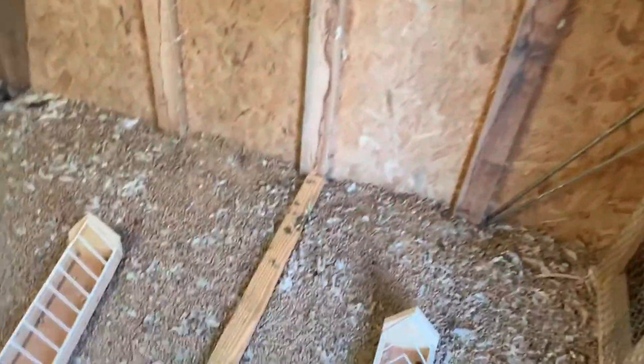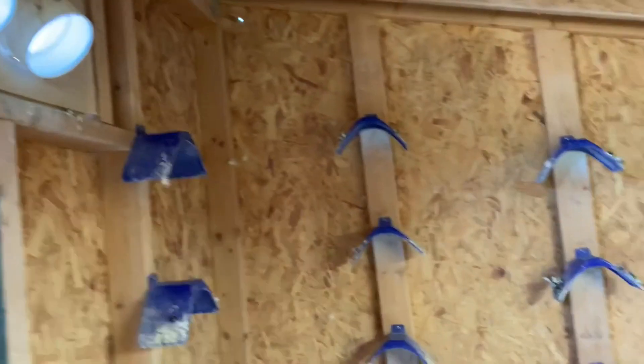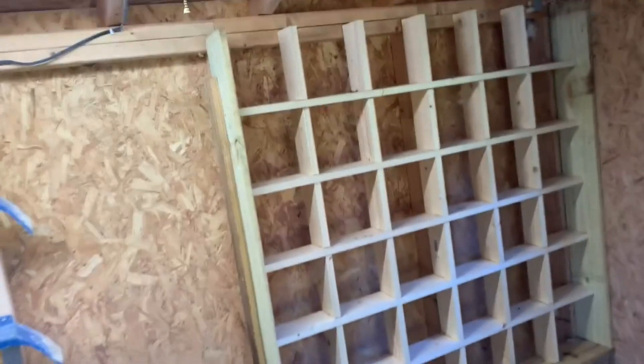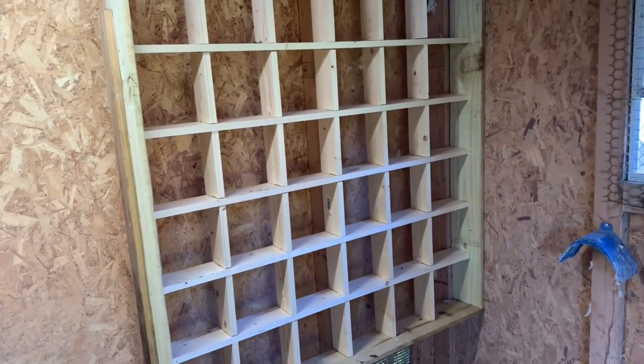I'm going to divide a little lane right through there — this is going to be like a little open front so they can all come in. Then I'm going to have a sliding door going into this side and a sliding door going into that side, so I can fly them off together or divide them up.